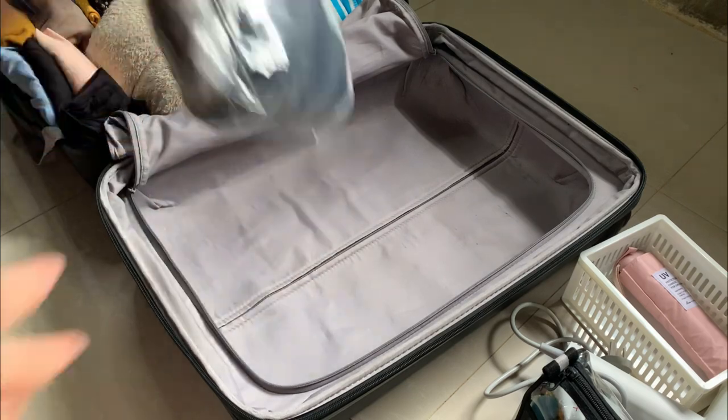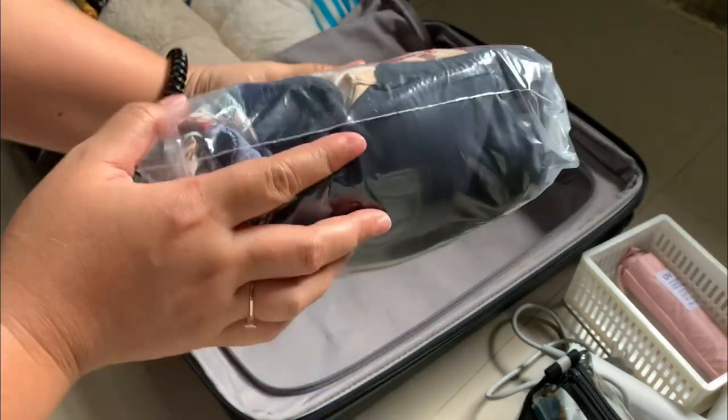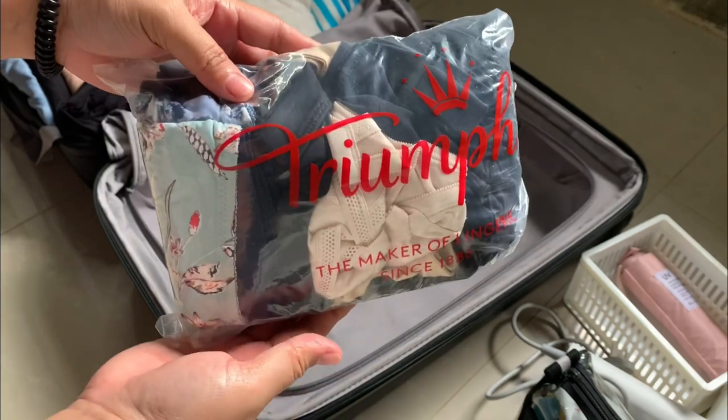Moving over to this section, I placed my underwear, brush, shears, and cycling shorts in a transparent bag to save more space.